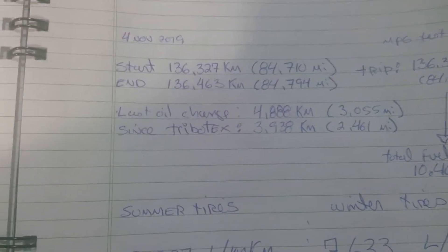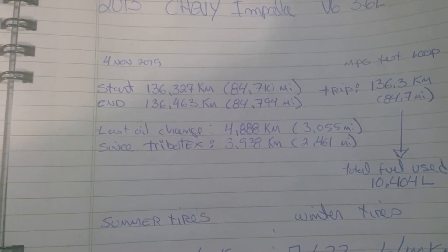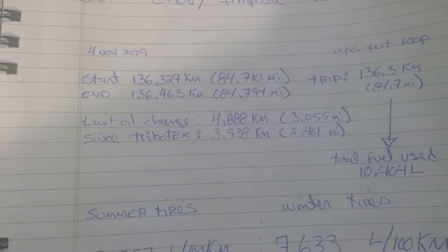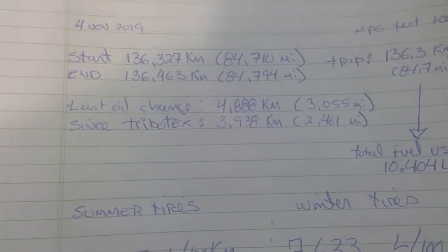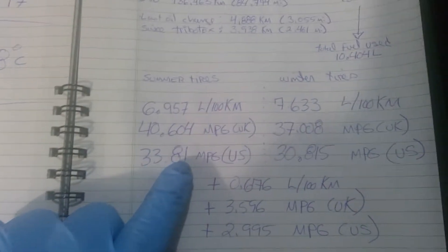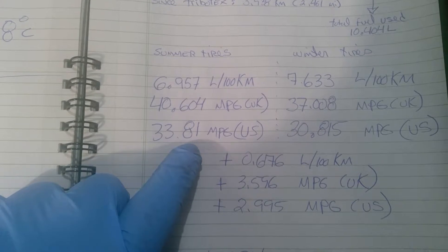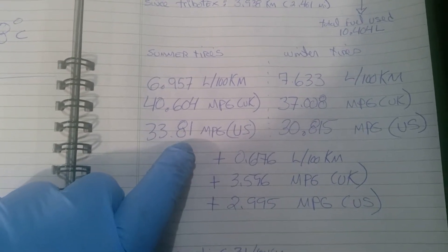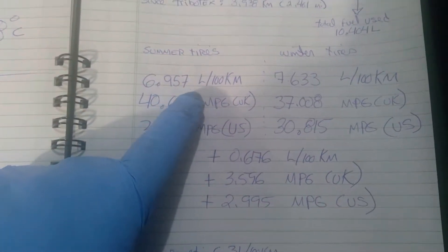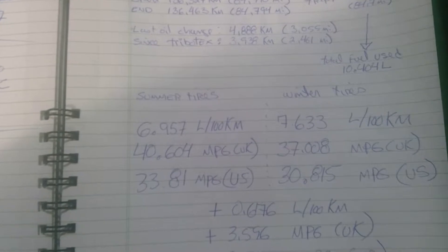My last oil change was at 4,888 kilometers, just over 3,000 miles. Since adding the Tribotex — which was the reason for my last video — it's been about 3,938 kilometers, or 2,461 miles. With over 1,000 kilometers on the Tribotex, it did help a bit. I had 7.0-something before the Tribotex. What really helped was the sound level — it's less now.